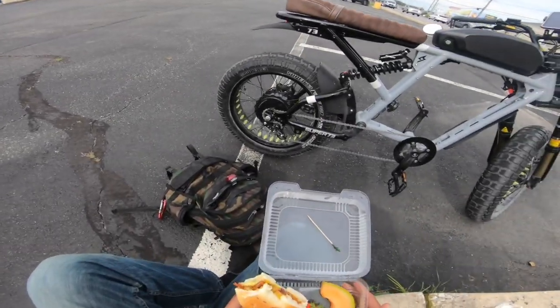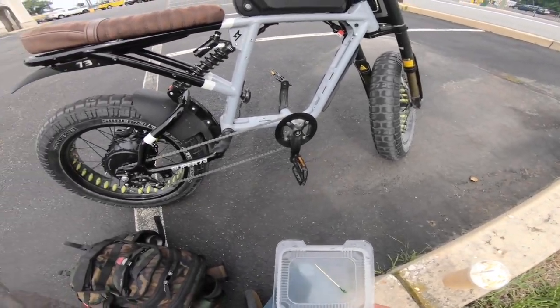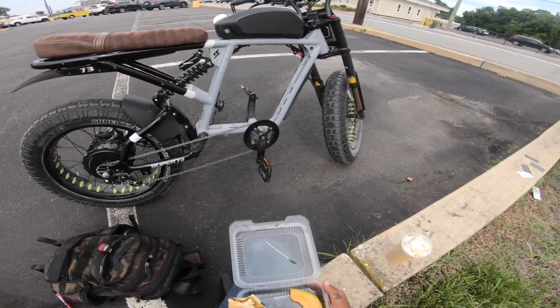I forgot avocado though. I forgot the avocado. Oh man. But yeah, that bike's tight though. I'm in love. I'm happy.